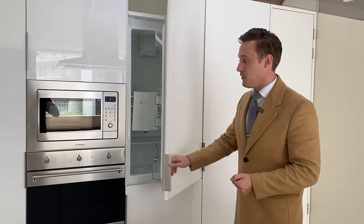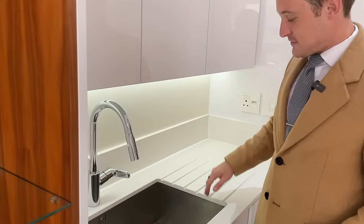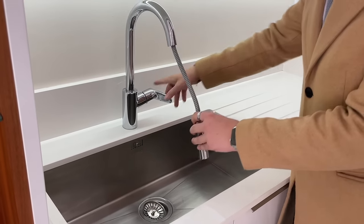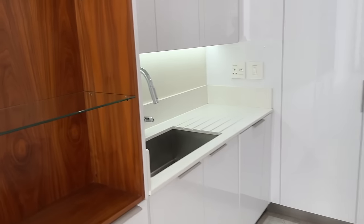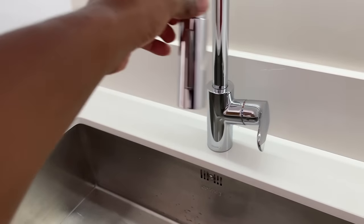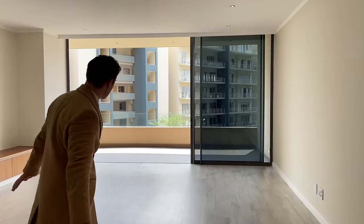Starting in the kitchen: we've got a large island, a gas hub, and full backup so load shedding has absolutely no effect — the gas and power will still be supplied, making this an almost off-grid building. It's a full Smeg setup — Smeg microwave, Smeg oven, Smeg stovetop — plus plenty of storage underneath. There's even a Smeg basin with Hansgrohe taps, which is super functional — the tap swivels all the way around, making washing dishes far more practical.